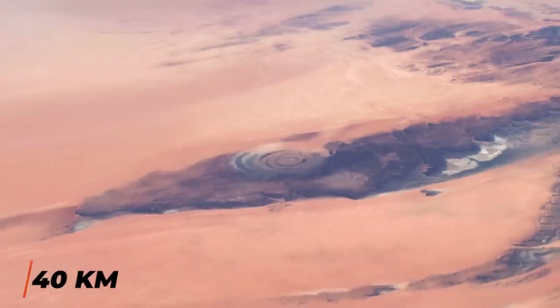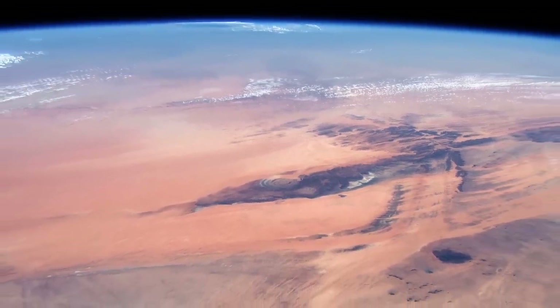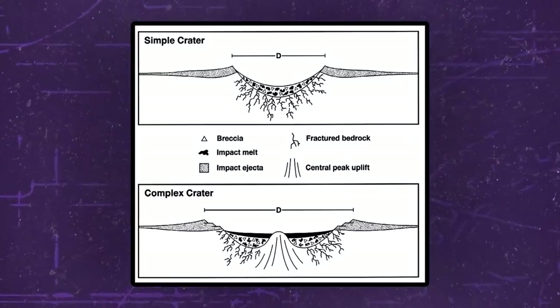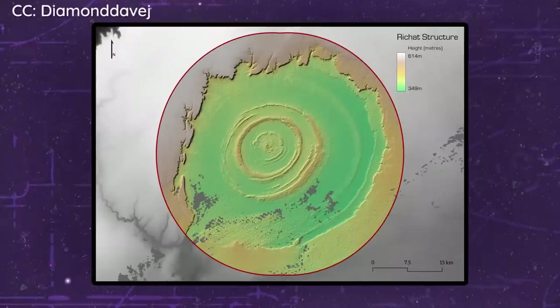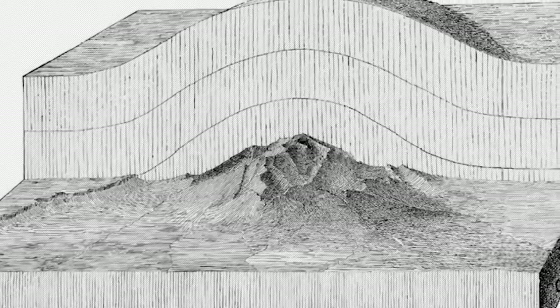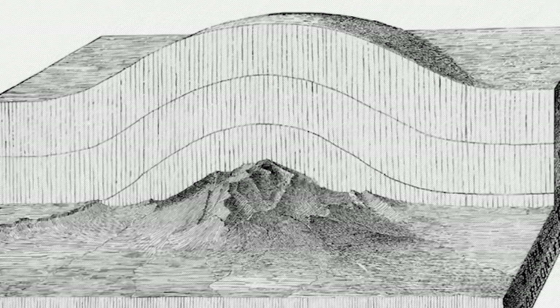This circularity is what made scientists first guess that an asteroid impact had created the Richat Structure, but in the 1950s further analysis by geologists found no evidence for an extraterrestrial impact, meaning it was more likely created within the earth itself. Currently scientists are pretty certain that the Eye of the Sahara is what's known as a geologic dome. Essentially, the earth's crust weakened here hundreds of millions of years ago, allowing a dome of molten rock and metal from the earth's mantle to rise upward. Over millions more years, layers of this magma pushed through the crust and cooled.